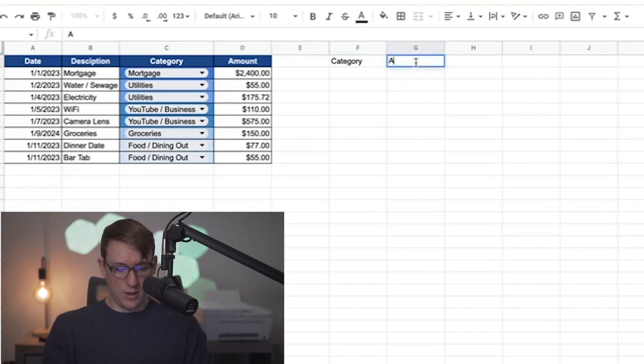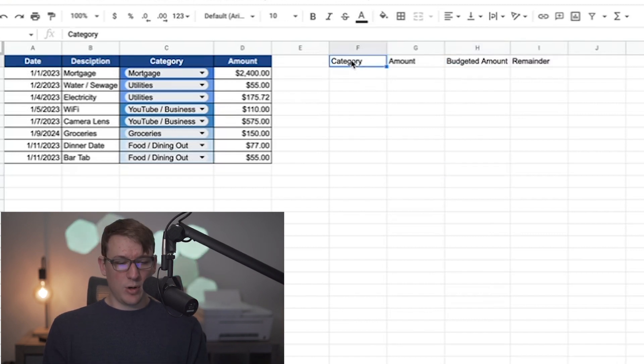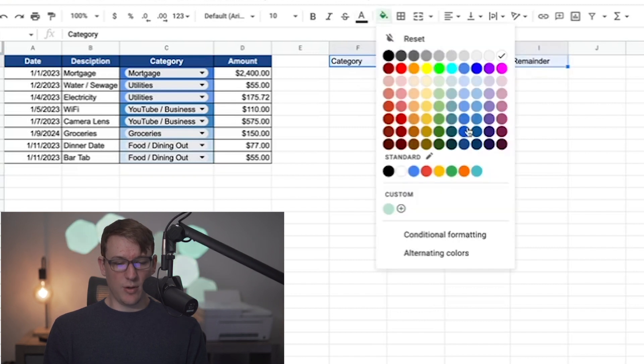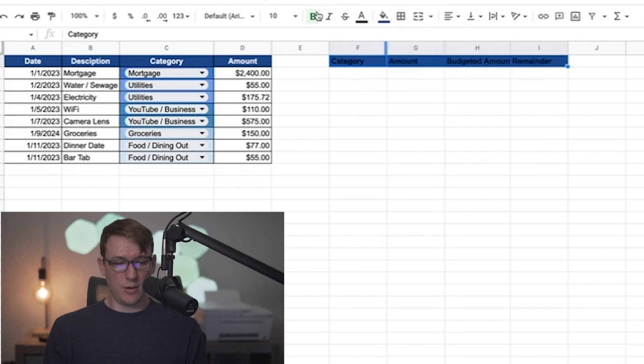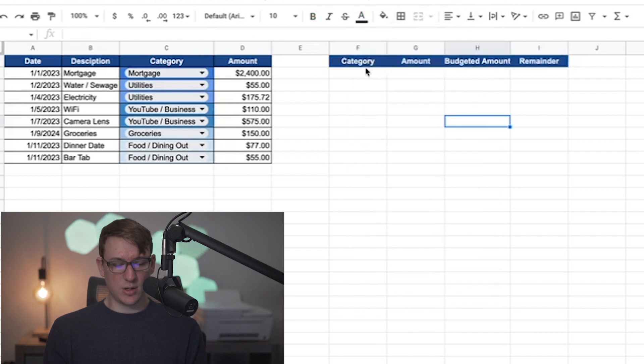We're going to create a summary table with the columns: category, amount, budgeted amount, and remainder. To keep formatting consistent, I'm going to do the same thing as before with the headers — fill the background with the darker blue, bold it, center it, and change the font to white.